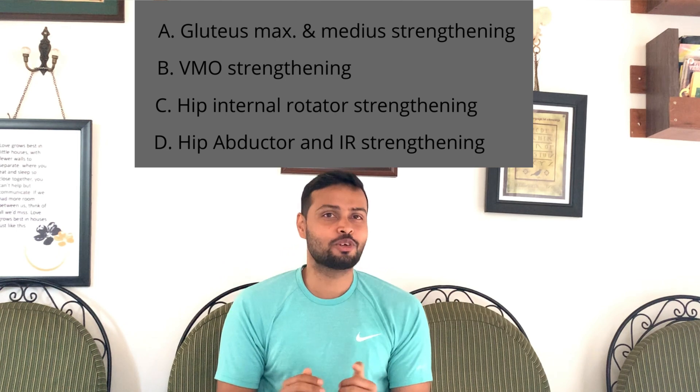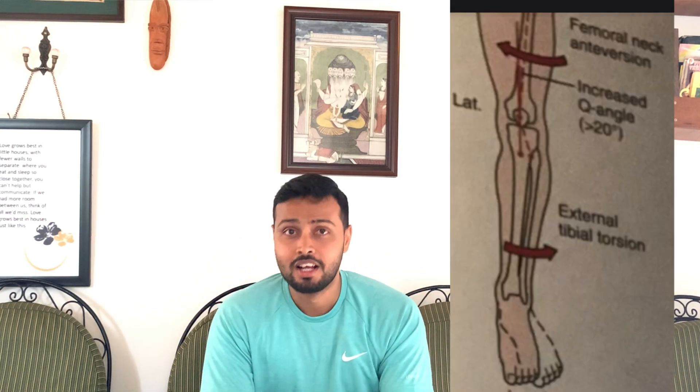Before answering, we need to understand what exactly causes lateral patellar tracking and which muscles are involved — then we can determine which muscle strengthening is least effective for treating this condition. Let's first understand the causes of lateral patellar tracking, using the Q angle.